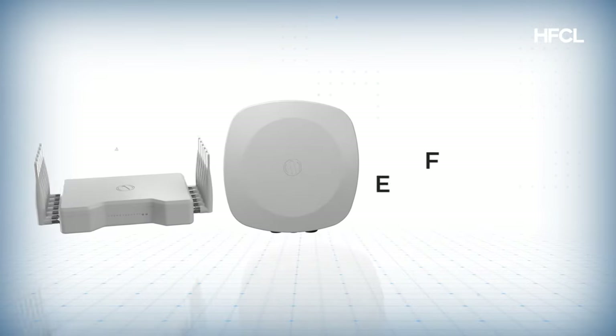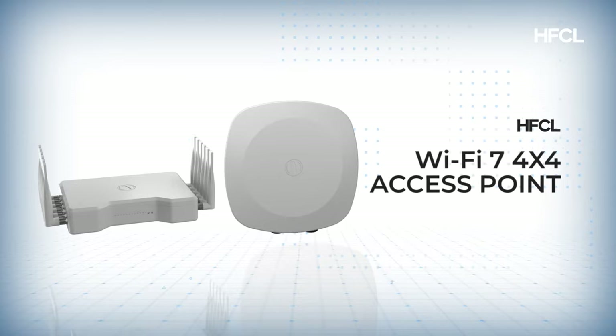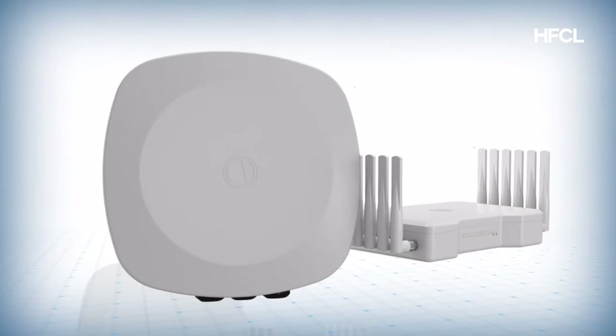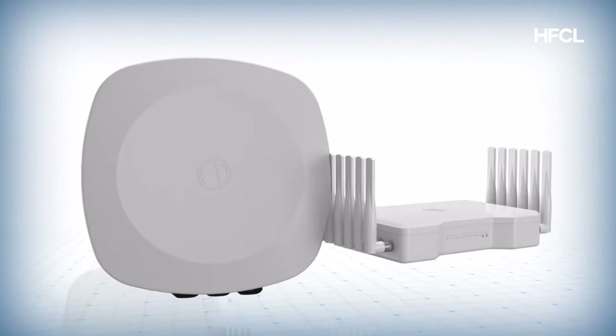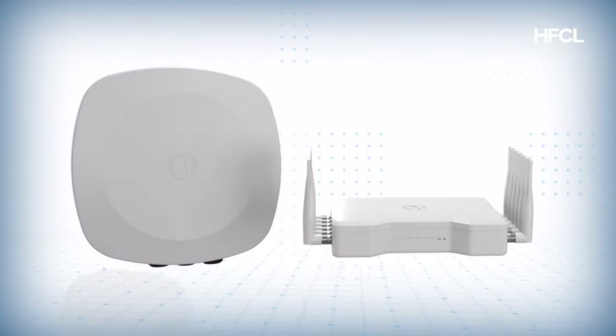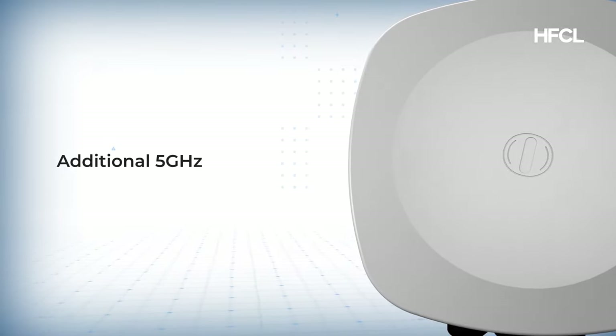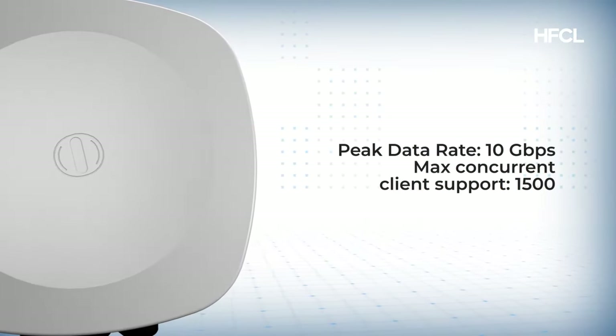Introducing the industry's first open standards-compliant Wi-Fi 7 access points. The indoor and outdoor variants of IO's Wi-Fi 7 access points come in two flavors — the tri-band variant offers an additional 5 gigahertz radio and a peak data rate of over 10 Gbps.